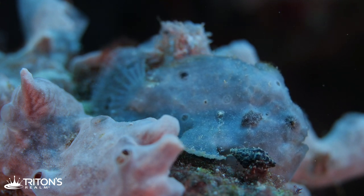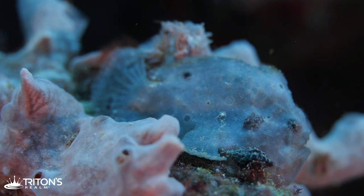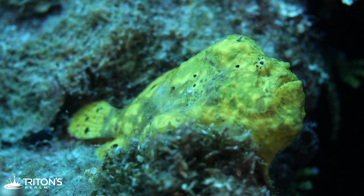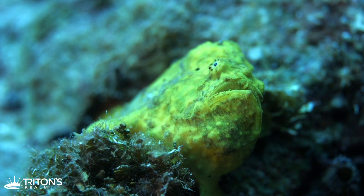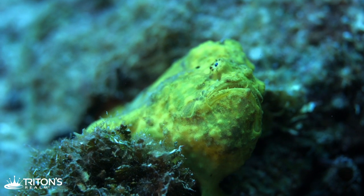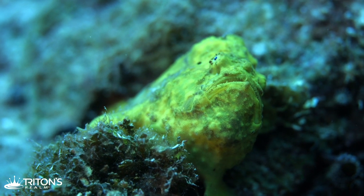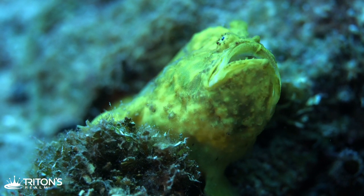I'm getting low on air, but I brought two tanks for today so I go in again looking for that yellow one and finally find her on day four. She's not moving much, but she does put on a little show — she opens up her mouth. The frogfish can open its mouth 12 times its own size in order to swallow prey. Crazy cool. But still don't have them swimming, so on to day five.